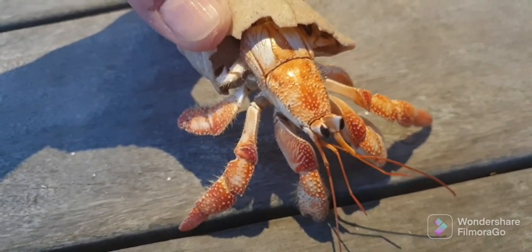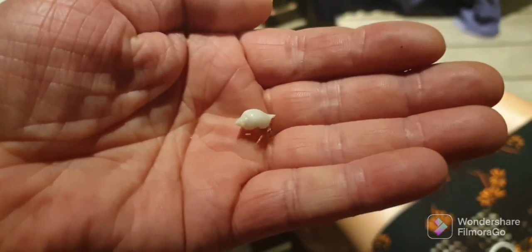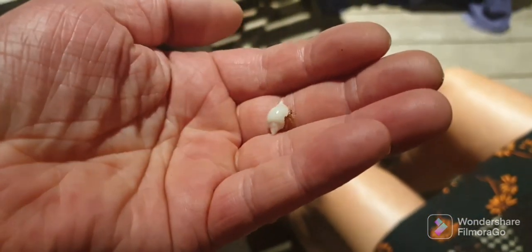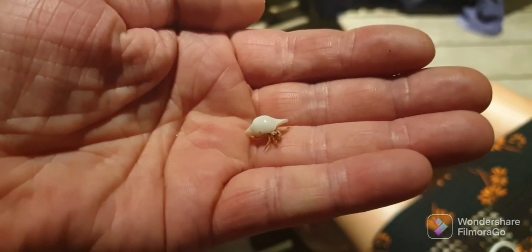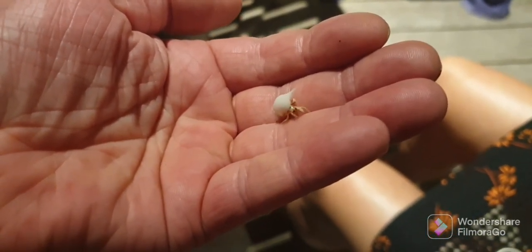Evolution has an explanation for guys like this amazingly large fellow. I can't see that the Bible has. I would like creationists to please explain the hermit crab and all these questions I've raised. It makes no sense to me that God would create a creature that absolutely requires the empty shell of other dead creatures to live in, to end up like this fellow.